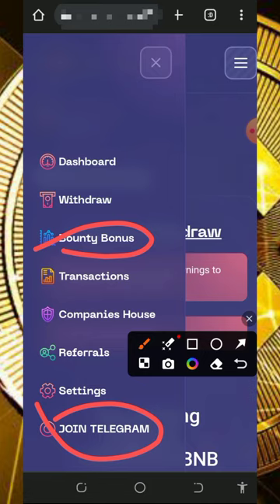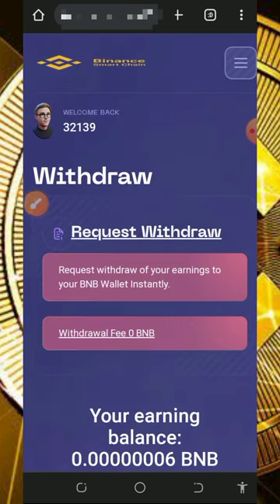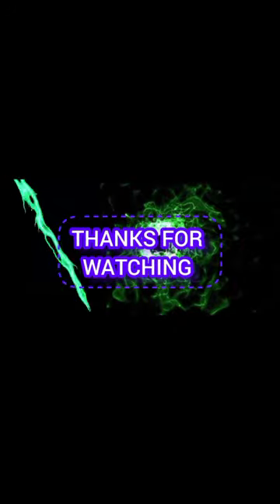So guys, this is all about the website and how it works. If you find this helpful, please consider subscribing and turning on your bell notification for the next video dropping on this channel. If you have any problems, comment below and I'm gonna respond to you shortly. Thank you and see you in the next video.